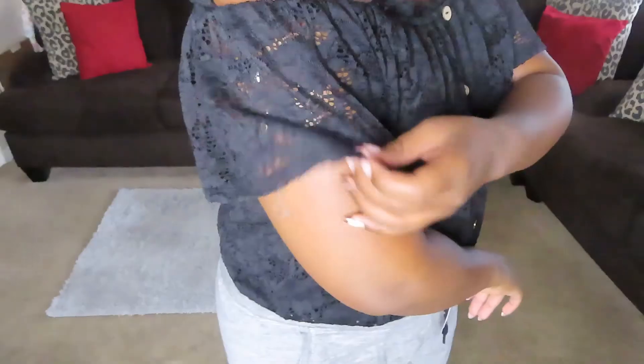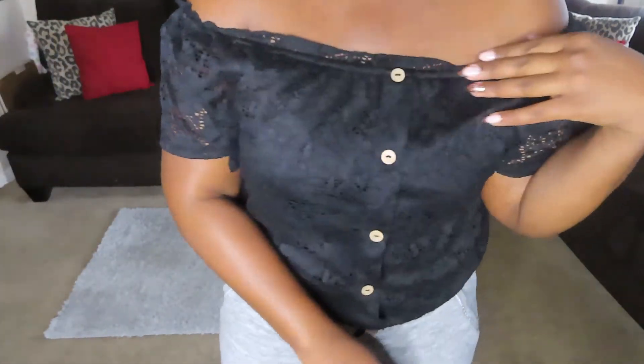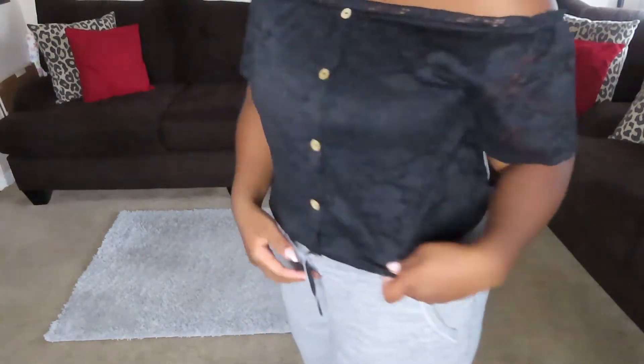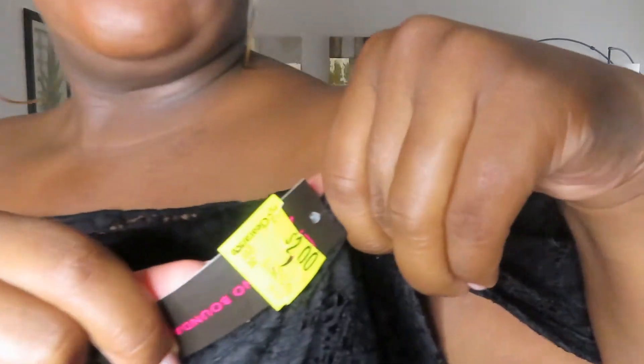This next shirt my mom got from Walmart — like, Walmart is stepping its game up because back in the day Walmart was not like this. This shirt is floral and it can go off the shoulder. Honestly I like it off the shoulder better because it adds some sex appeal. This shirt was one dollar — the tag said two dollars but when my mom got to the register it rang up as one dollar. Walmart is coming through!